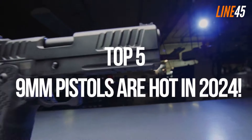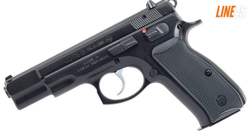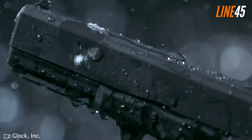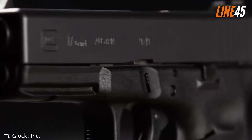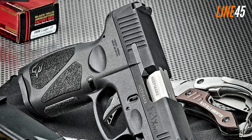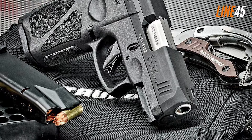These five 9mm pistols are hot in 2024. The 9mm is a popular defense caliber — there's no doubt about that. It stands in the mainstream these days, proof of which is the sheer number of 9mm handguns on the market. Hello everyone, this is Ted from Line 45, and in this video I assembled the top 9mm pistols for 2024.